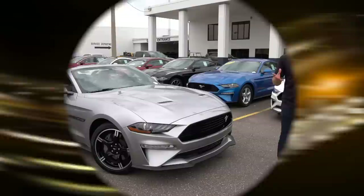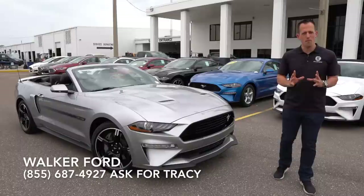Hey guys, what's up? It's Joe Rady from Rady's Rides. I'm back here at Walker Ford Clearwater, Florida because we have a 2020 Ford Mustang GT CS.